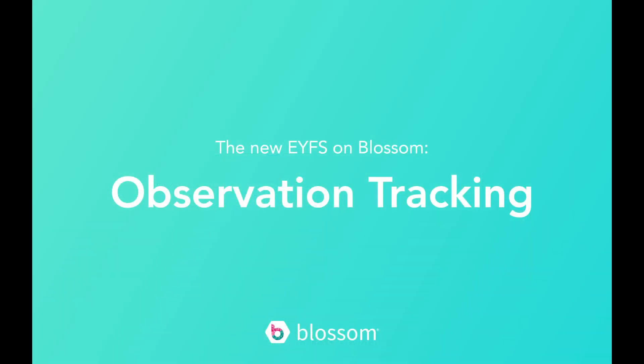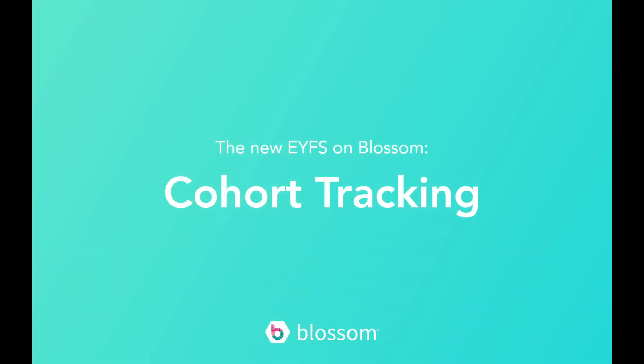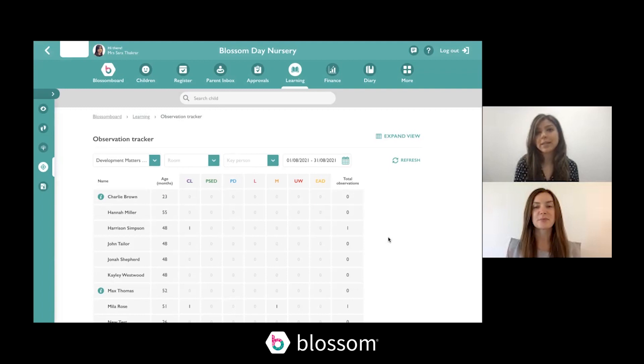We've also updated how the observation tracker works — it now only counts the areas of learning that observations have been linked to. I know from speaking to our customer base that some nurseries won't be cohort tracking, while others still want to monitor children's progress. Is the cohort tracking function still going to be available on Blossom? Yes, we're still going to have cohort tracking available for nurseries that want to use it.